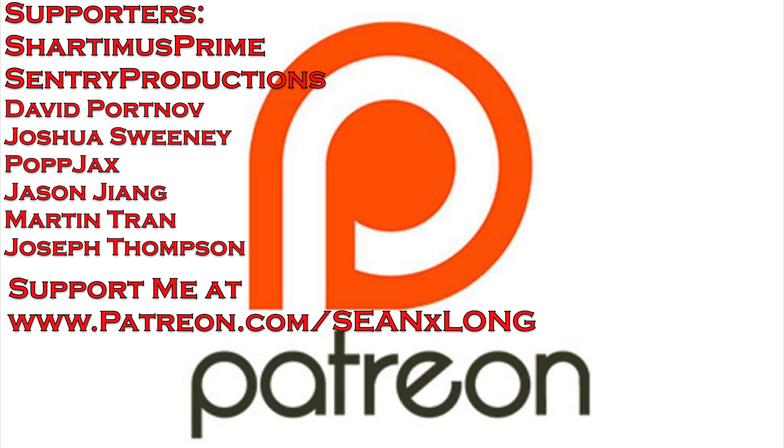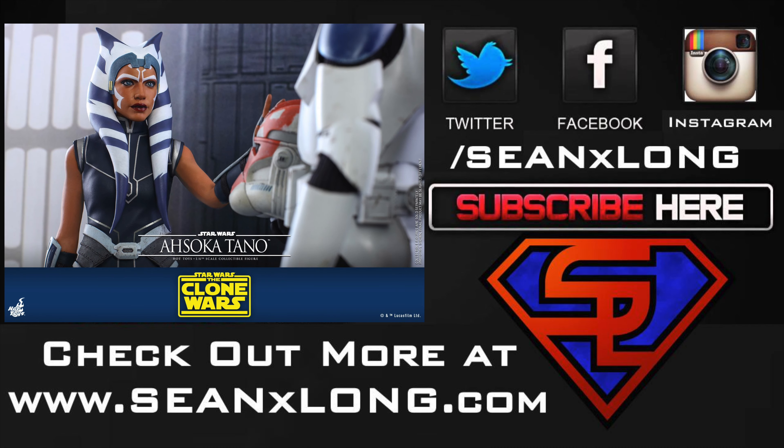I want to thank my Patreon supporters for supporting me — it really means a lot. If you want to be a Patreon supporter and get your name in the credits for just a dollar a month, it really helps out the channel. Go to patreon.com/SeanXLong. Also follow me on social media — Twitter, Instagram, and Facebook at SeanXLong. I talk about causes that mean a lot to me, whether it's Black Lives Matter, supporting LGBT rights, or the upcoming election, as well as all my pop culture stuff. I'm Sean Long — remember, live long and love life, and may the force be with you!